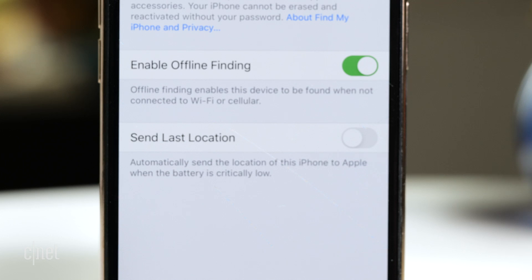The last thing to enable is Send Last Location. This will automatically send your iPhone's last location when the battery gets critically low. All these settings apply to iOS devices, so this covers iPhones, iPods, and iPads, as well as connected devices like Apple Watches and AirPods.